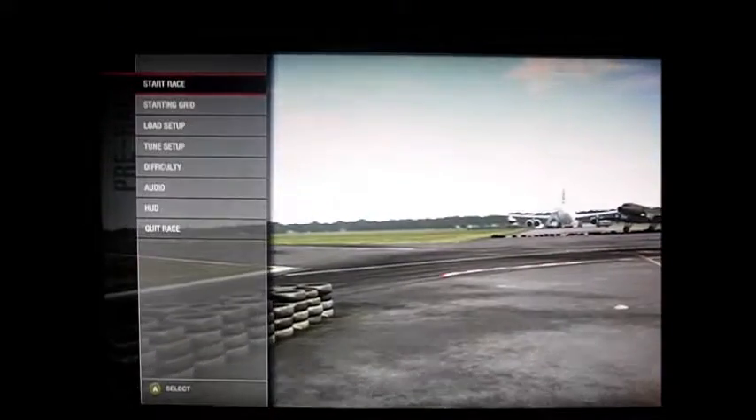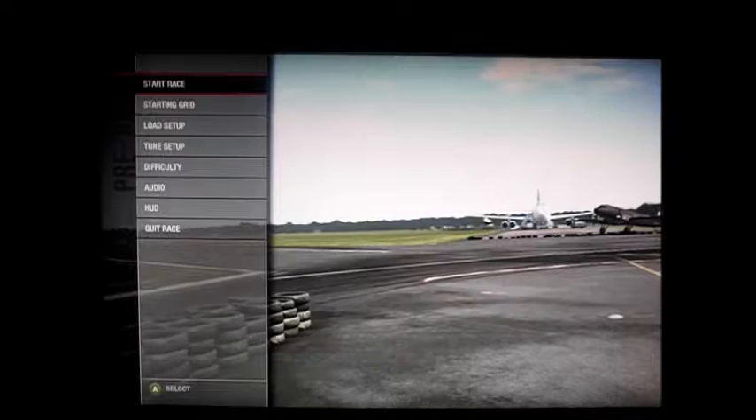Okay, YouTube, I return for yet another — this would be about car review number 11, I think — for another car review. And as promised, I'm going to test the final of the Skyline series.